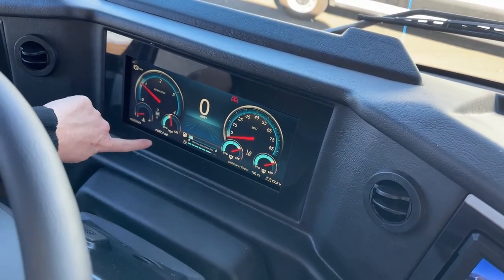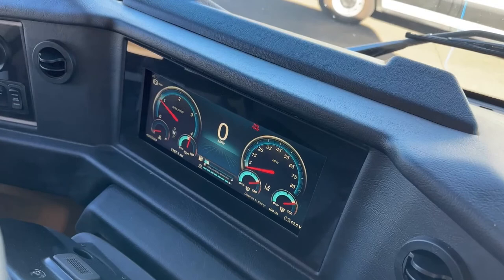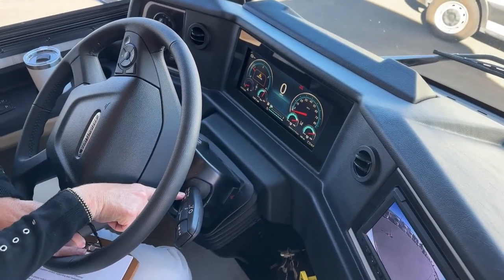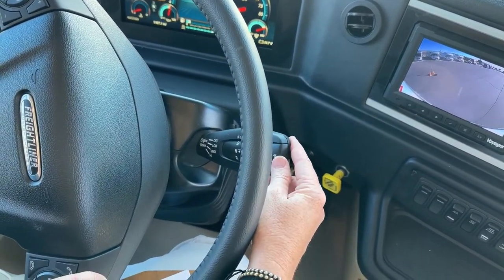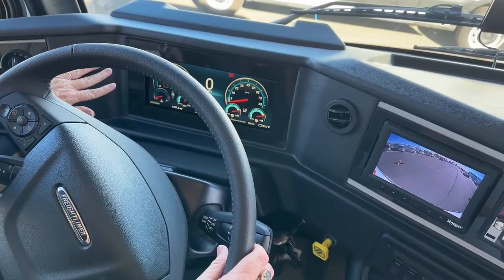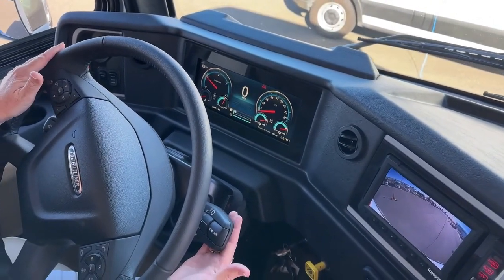We've got our engine brake on high right now — this has got a three-stage engine brake, which you can see right here on our stalk: low, medium, and high, or off. If I turn it off you can see that little sign goes away, and I can turn it on. You can see it just shows you where your engine brake is — so handy. I can't tell you how many times I've wondered which setting I've got my brakes set to. Stalk control for your Allison transmission — all of your shifting is still available within the stalk. Just a really nice, compact layout.